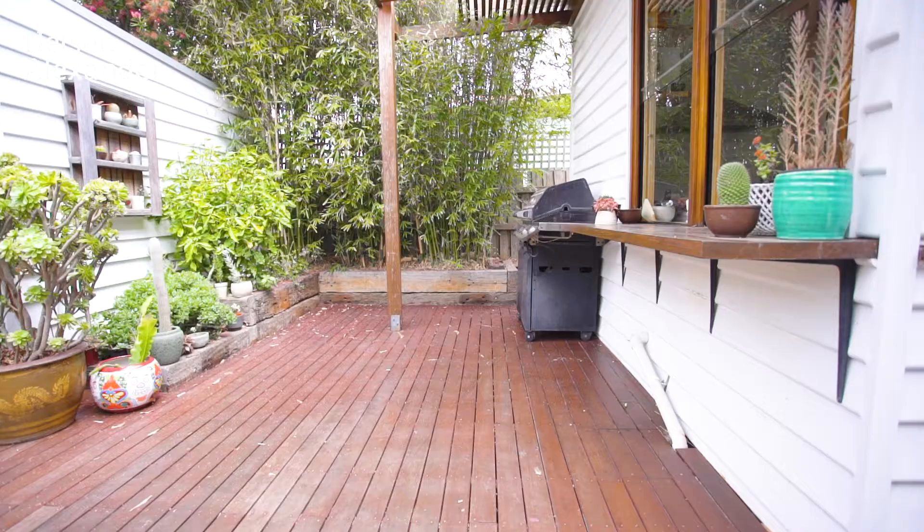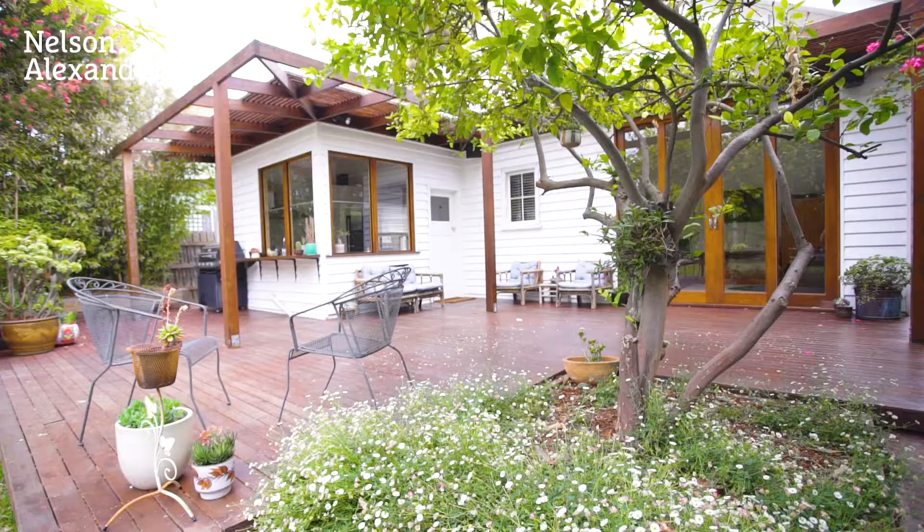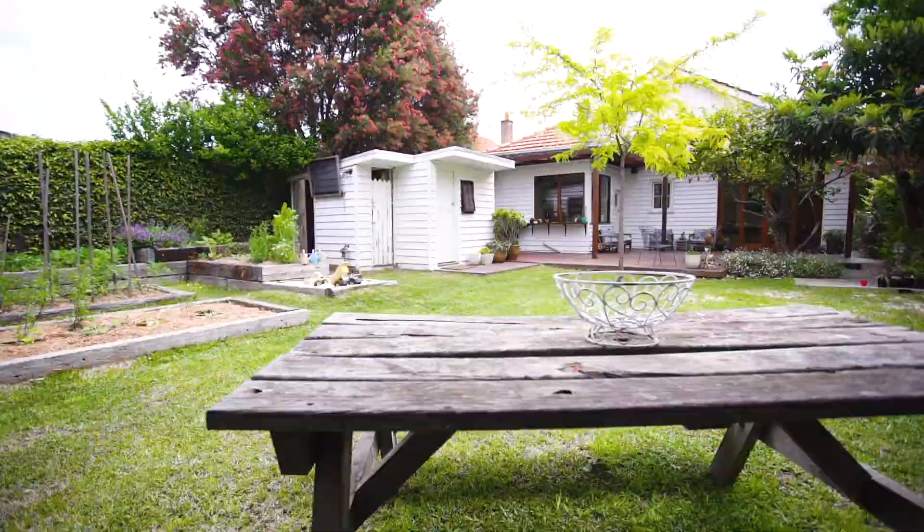Plus an expansive backyard with fabulous entertaining deck including kitchen conservatory, lawn area, veggie patches and established perimeter gardens for added privacy.